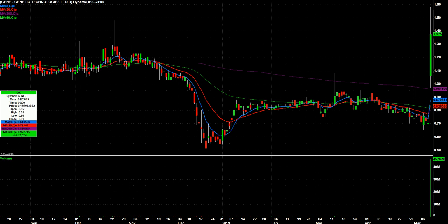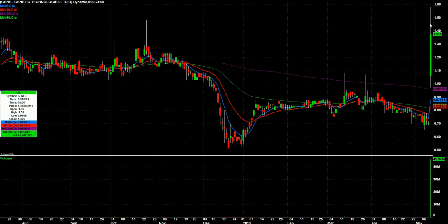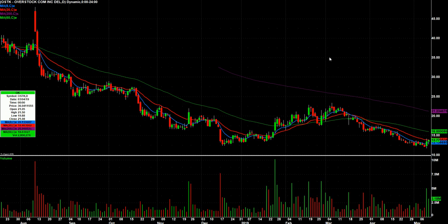GENE — big move on Friday, closing off of its highs, but still a pretty strong move. I want to watch that one, maybe a red-to-green or something like that. Overstock (OSTK) had this big volume day on Thursday and an inside day on Friday.